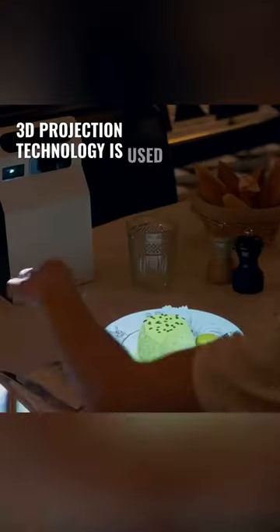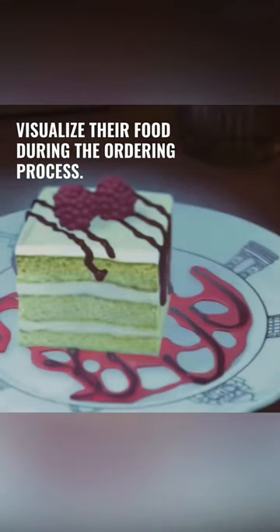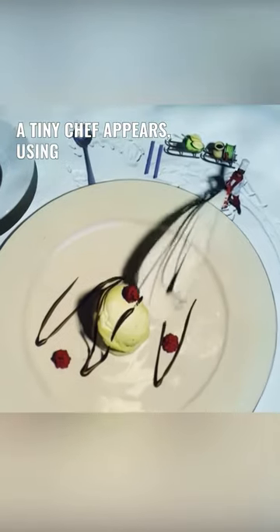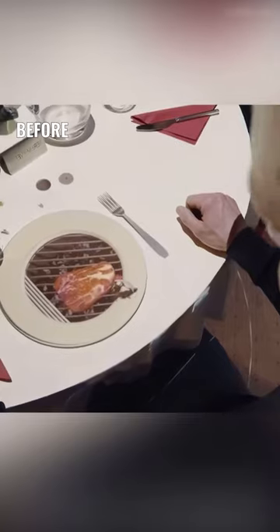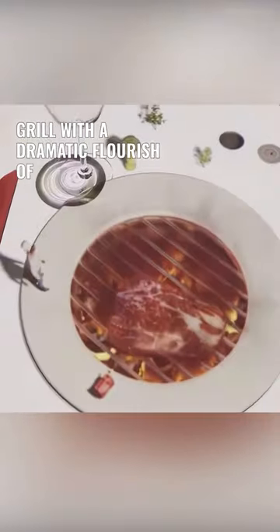At this innovative restaurant, 3D projection technology is used to let customers visualize their food during the ordering process. But the real magic comes when the 3D animations are integrated into the waiting experience — a tiny chef appears using a blowtorch to whip up a delightful and adorable little cake, before grilling a steak on a plate-turned-grill with a dramatic flourish of gasoline.